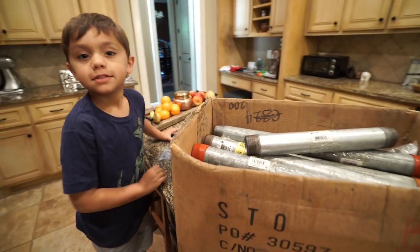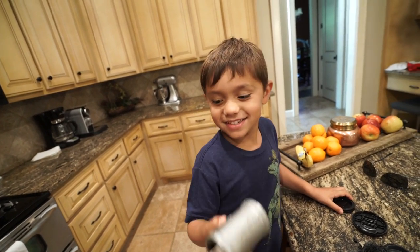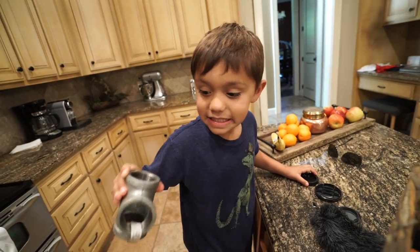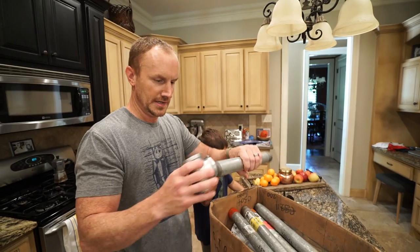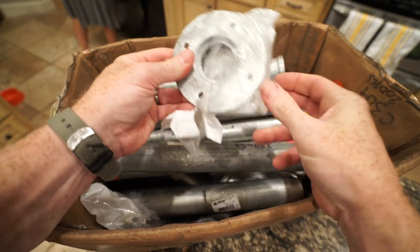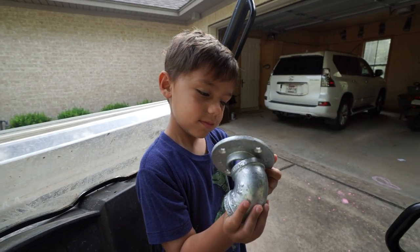Me and Henry were riding around and found this old box near the dumpster. What piece is that, Henry? It's a pink piece. That's right. We've got all this piping and we're going to build the ladder out of it. It reaches all the way up to your upstairs. You're holding the parts to the ladder.